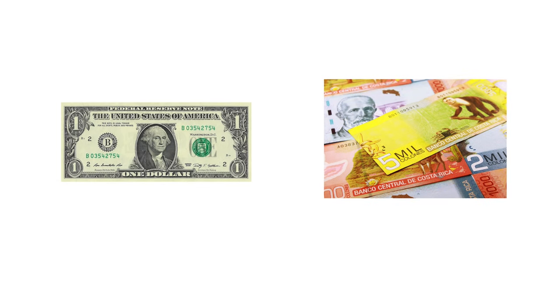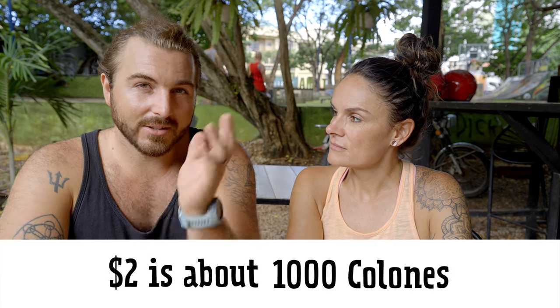Speaking about money, here in Tamarindo they will accept U.S. dollars and Costa Rican colones. But if you leave Tamarindo, most places don't want to take U.S. money, so if you're going to pull money out, I would pull out colones. Credit cards and debit cards are widely accepted. The conversion rate is about 550 Costa Rican colones to one U.S. dollar, so everything is in the thousands — a rule of thumb is that $2 U.S. is going to be 1,000 colones.